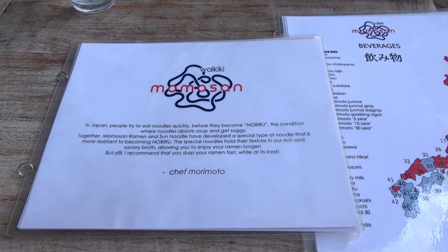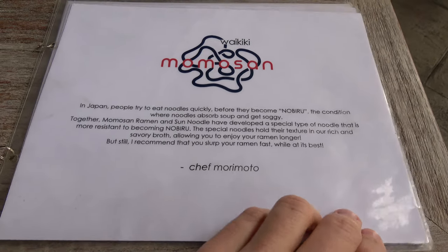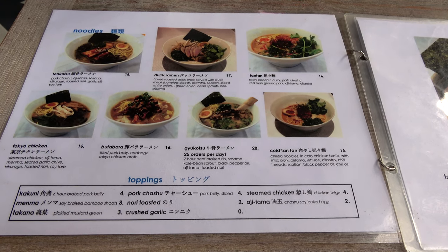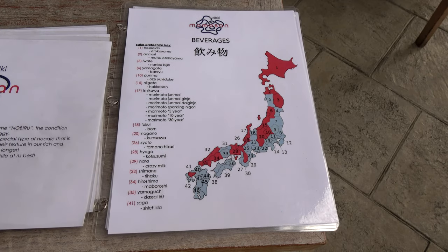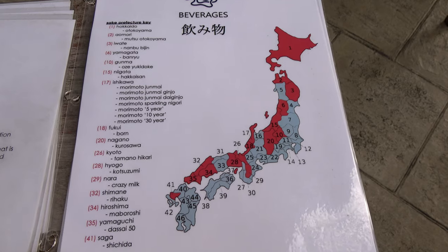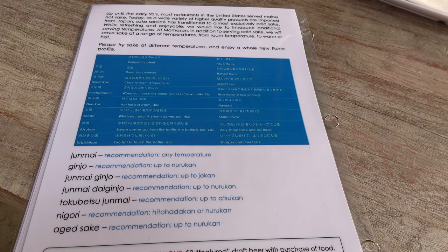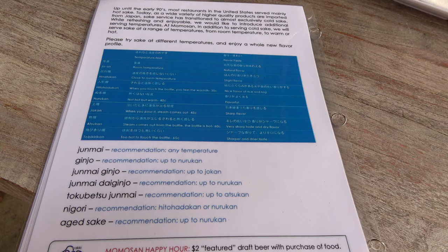When they bring you the menu, they bring you two: the food menu and the drink menu. The food menu has a little saying by Chef Morimoto noting that their noodles have been specifically designed to not get soggy, but you should still eat them right away. Ramen noodles are designed to be eaten quickly while the soup is hot. The second menu is the sake menu — on the front is a map of Japan showing where all the different sakes are from, and on the back it explains that you can get sake here at a variety of temperatures, with suggestions on what to try.